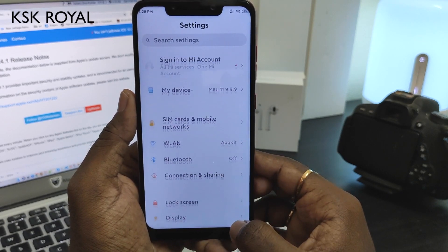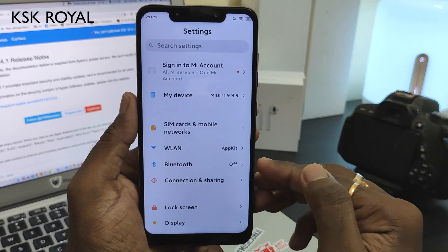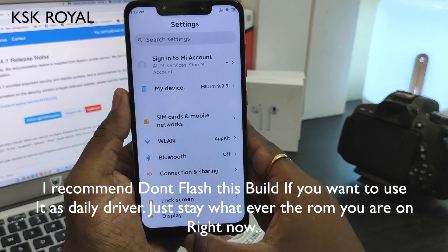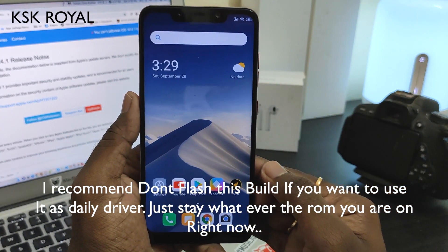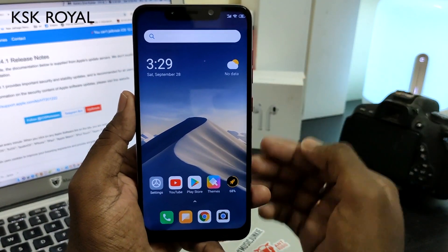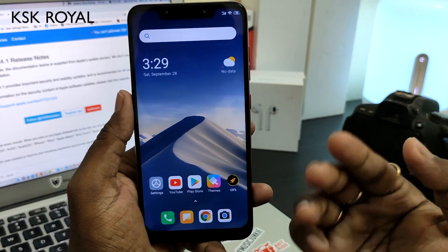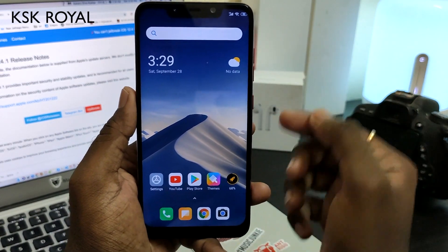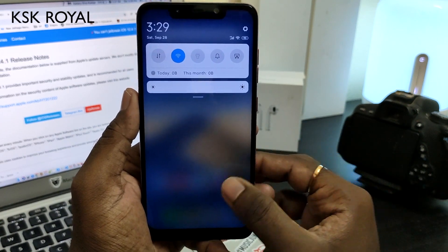Overall, I would say this is not a recommended GSI to flash — you may run into a lot of trouble. I'm going to stay on MIUI 10, since there aren't any major features in MIUI 11 that make it worth it right now. Once the global beta rolls out, I'll update without using TWRP recovery. If you want to try it, follow the instructions in the description below.